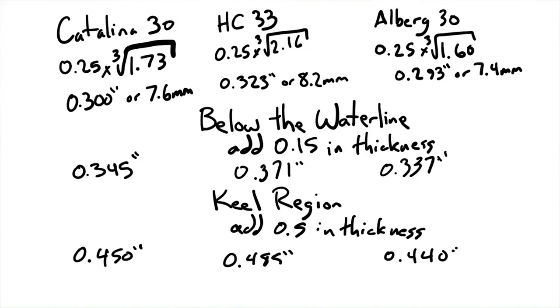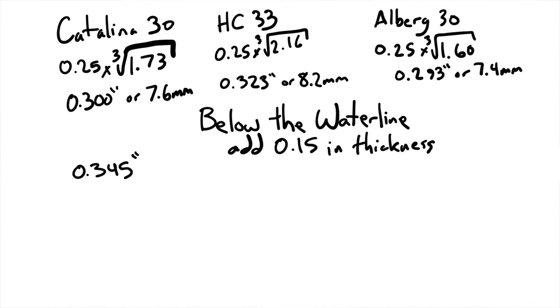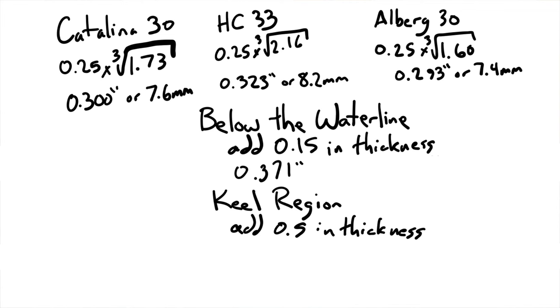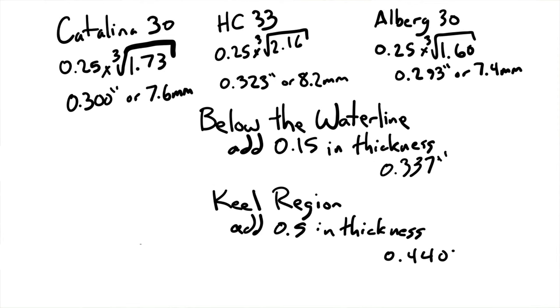For the Catalina: basic hull 0.3 inches; below waterline 0.345 inches; keel region 0.45 inches — almost a half inch. The Hans Christian: basic hull 0.323 inches; below waterline 0.371 inches; keel region 0.485 inches — also almost a half inch. The Alberg: basic hull 0.293 inches; below waterline 0.337 inches; keel region 0.440 inches. It gets a lot thicker as it gets down toward the keel.